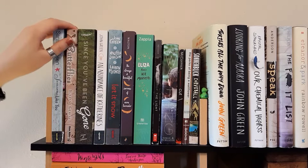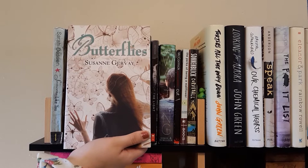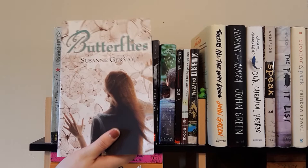Next we have Butterflies by Suzanne Dervais — sorry if I pronounced that wrong. I bought this book because it's called Butterflies, and I really like butterflies, as you can tell by my channel name. I thought it sounded interesting too — it's something about a girl who was severely burned. I don't really know because I haven't read it yet, but I'll read it eventually.